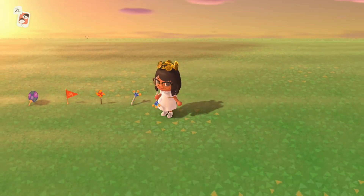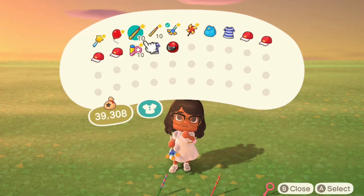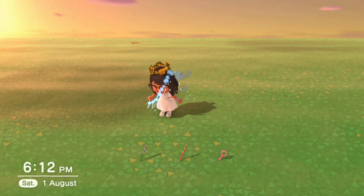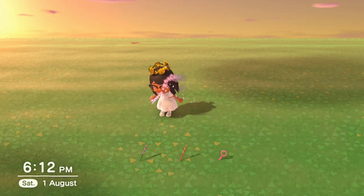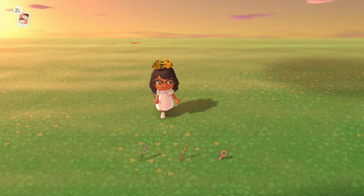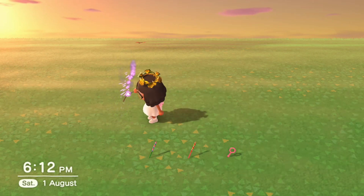Next up are some stackable multi-use items — basically you can get more than one in a stack. First is the sparkler, available in two colors: blue and red. You can stack up to 10. Press A to light them, and keep pressing A to shake the sparkler. Note: whichever direction you're facing when you light it, you're stuck facing that way, so face the correct direction before lighting if you want to take a picture.